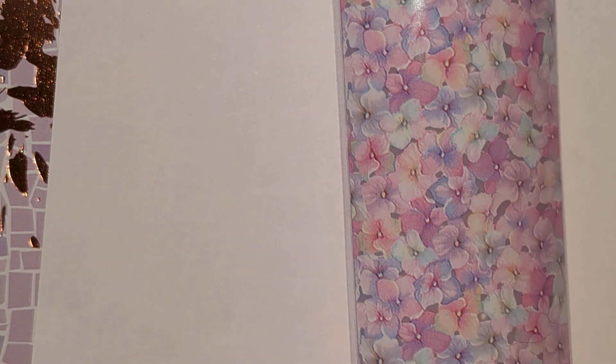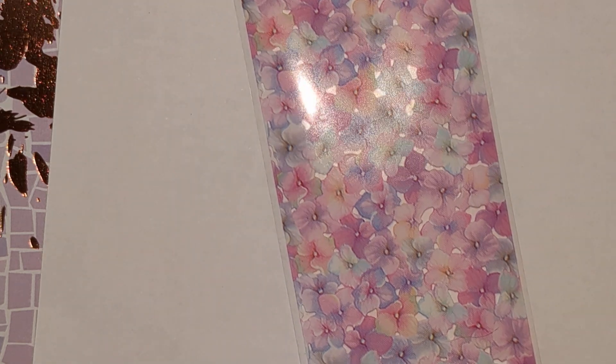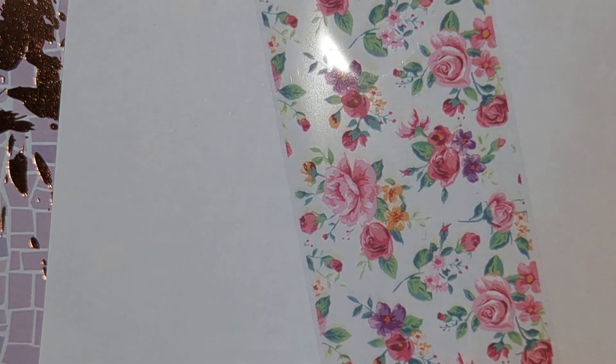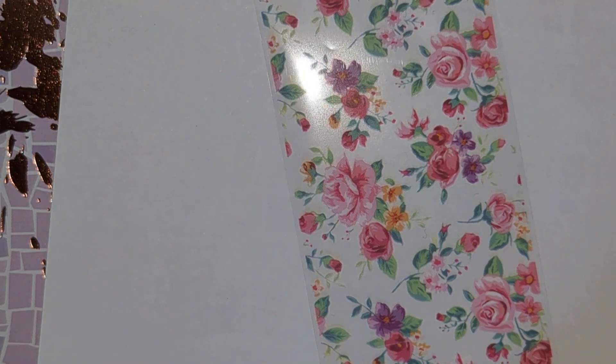And this one — these look a bit like pansies. This is the one I must have ordered and there was only half a metre left, so I'll have been substituted one of these floral ones for a metre one, but I don't know which one.